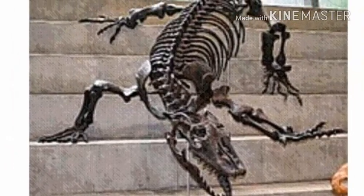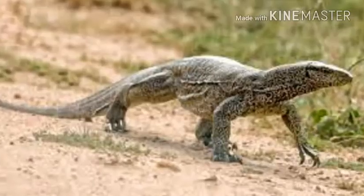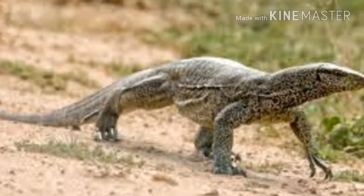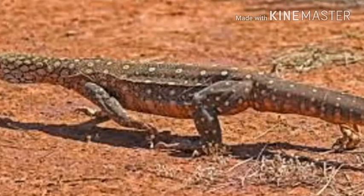While most monitor lizards are carnivorous, eating eggs, smaller reptiles, fish, birds, insects, and small mammals, some also eat fruit and vegetation depending on where they live.